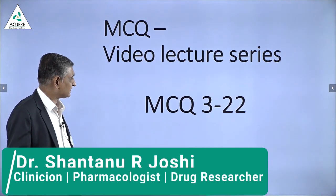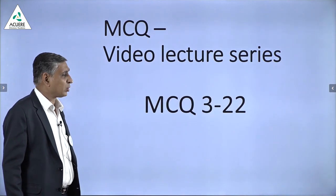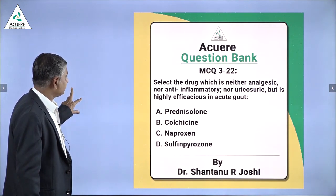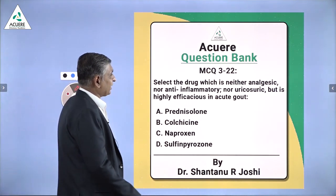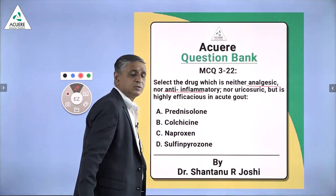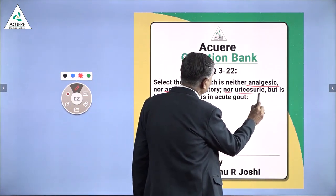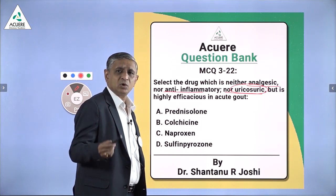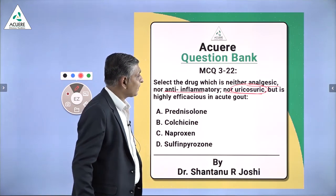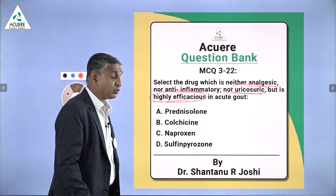Dear students, this is the third MCQ of the video lecture series of MCQs. The selected drug is neither analgesic, neither anti-inflammatory, neither uricosuric. What is uricosuric? The drugs which increase uric acid excretion through the urine are known as uricosuric drugs.